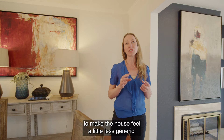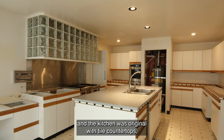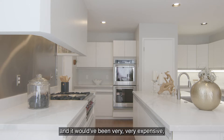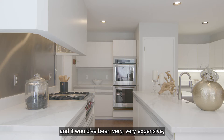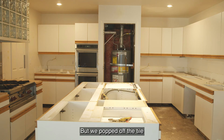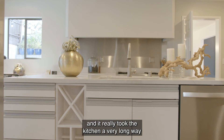This house was actually built in the 1980s and the kitchen was original with tile countertops, and the cabinets that were original are still here today. I couldn't quite recommend tearing them out because it's such a huge kitchen and it would have been very expensive — it didn't make sense with the final sales price. But we popped off the tile and put in a nice new countertop, and it really took the kitchen a very long way to looking like a fresh new gourmet kitchen.